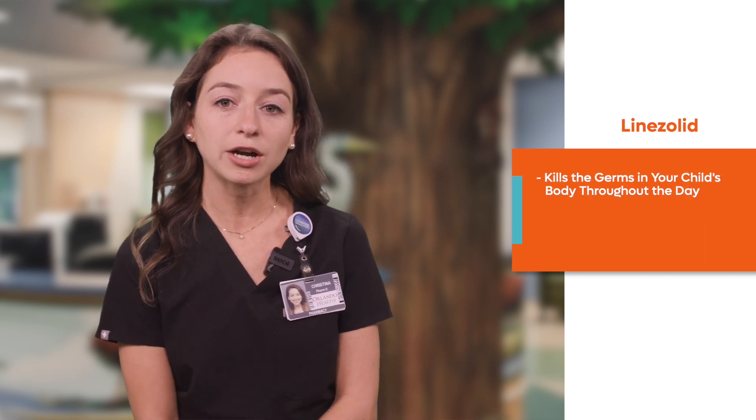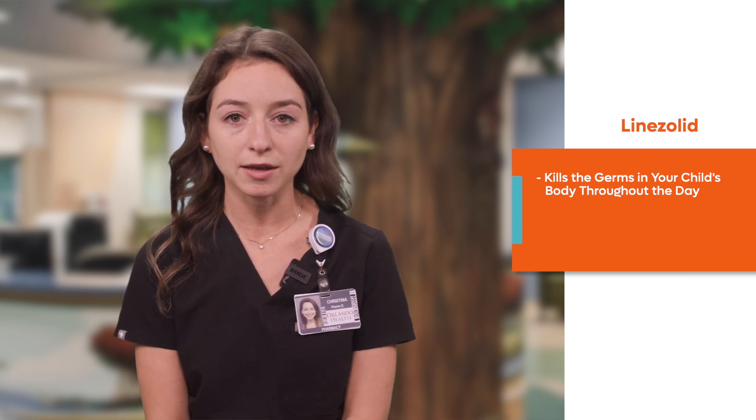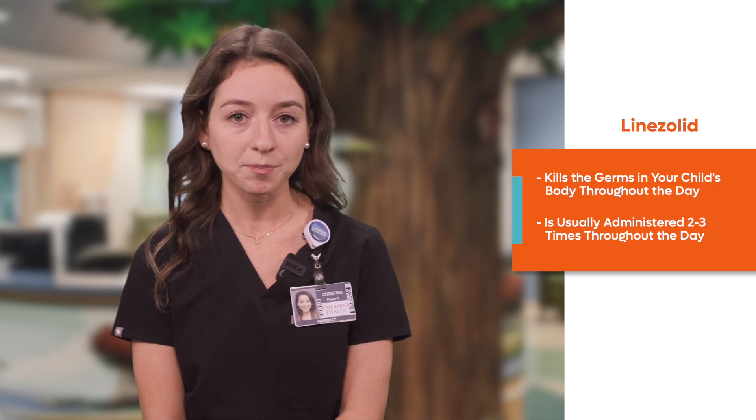Linezolid works by killing the germs in your child's body throughout the day, as long as the antibiotic is being taken appropriately. Linezolid is usually administered two to three times throughout the day. It is very important that your child takes every single dose of the antibiotic at the appropriate time to make sure that there's always enough antibiotic in your child's body to kill the bacteria and treat the infection.